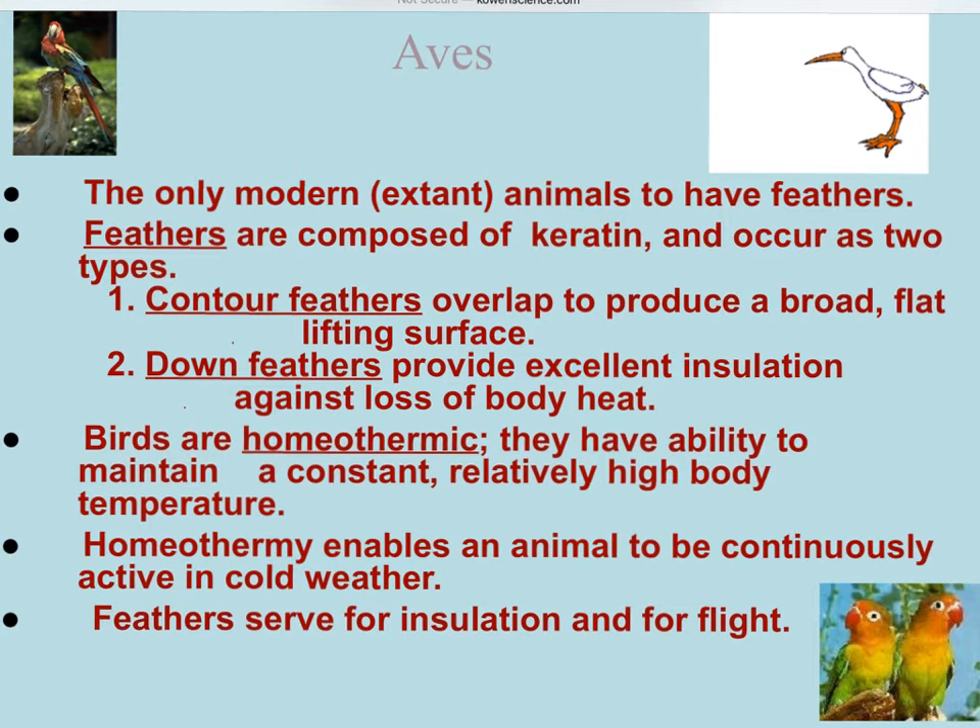Back in the day, they used to make pillows stuffed with down feathers - very soft, as I remember from my great-grandmother's pillows. Birds are homothermic, meaning they are able to control their own body temperature. They have a high body temperature, which enables the bird to be very active in cold weather. The feathers also serve as insulation to help keep that body heat in.